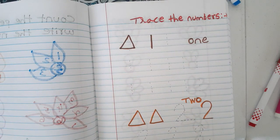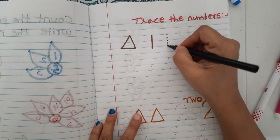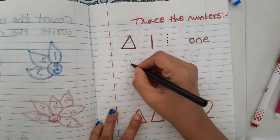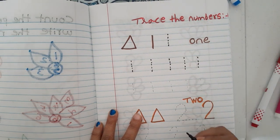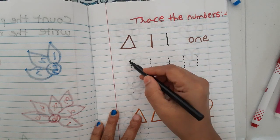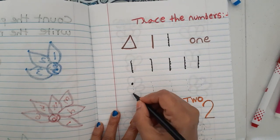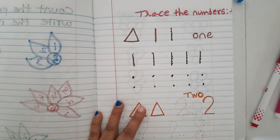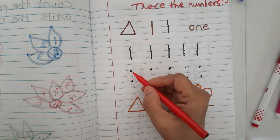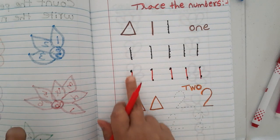The next worksheet is tracing the numbers. I have given number one with a triangle picture. For tracing, I have given dotted lines. They trace over the dots to write the number one — row after row. First row has full dotted guidance, second row has only dots for them to join.